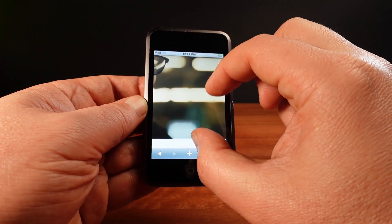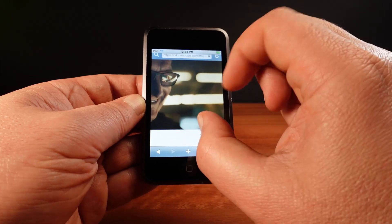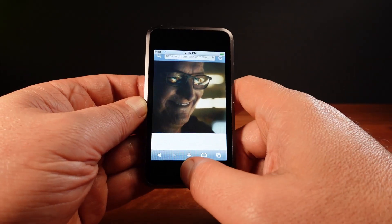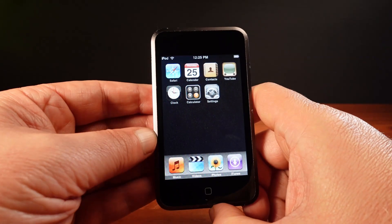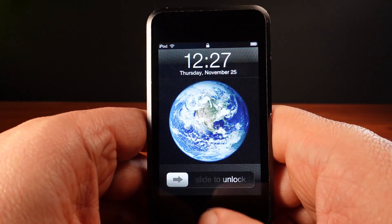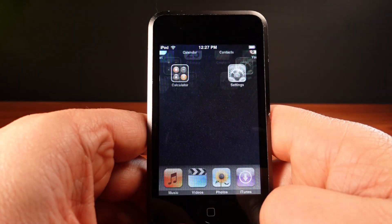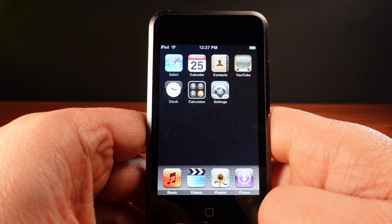In 2007, the thing that made the new iPhone operating system great was the multi-touch interface. This was so groundbreaking that it's now hard to recall what it felt like before we used glass touch screens. This is an iPod Touch released the same year as the first iPhone. It also runs iPhone OS, which in later years came to be called iOS 1.